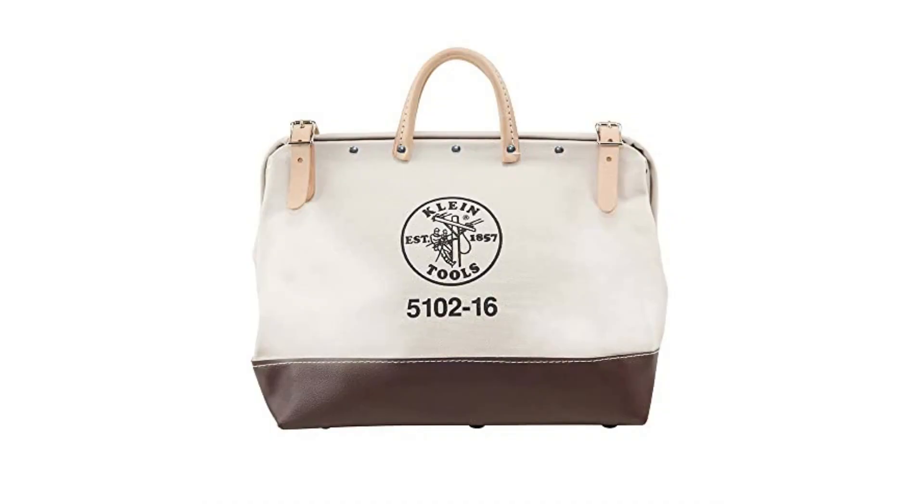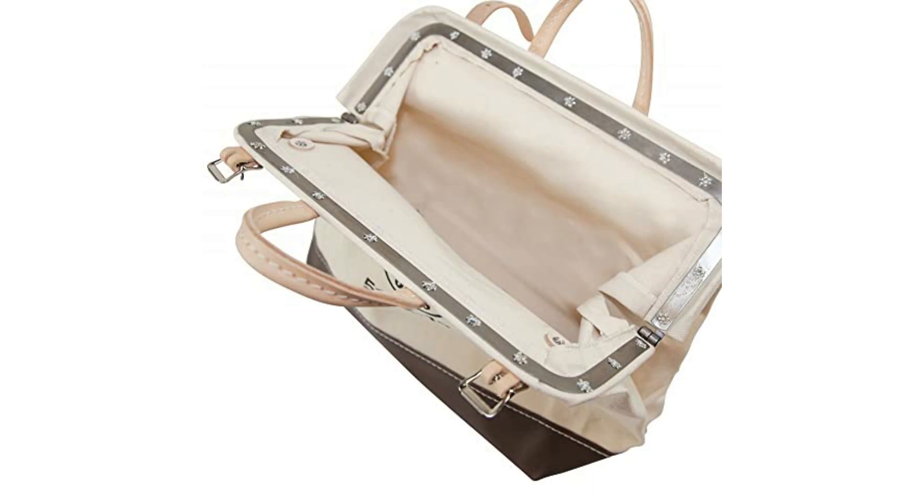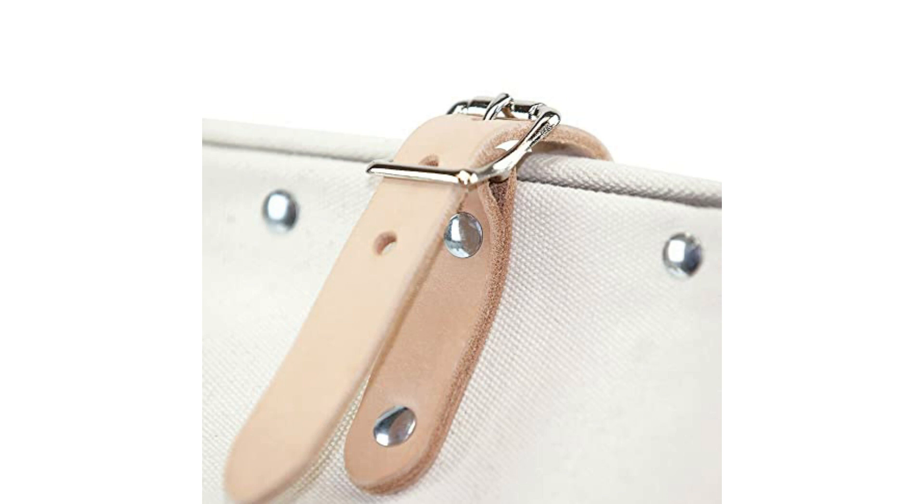At number five: the Klein Tools Canvas Tool Bag 16-inch, a classic take on the modern tool bag. It features durable canvas construction that's resistant to tearing, and natural leather handles which are rolled and stitched for maximum comfort. The thick leather straps and metal buckle ensure this bag stays shut. Testing confirmed what I already suspected — quality is top tier.